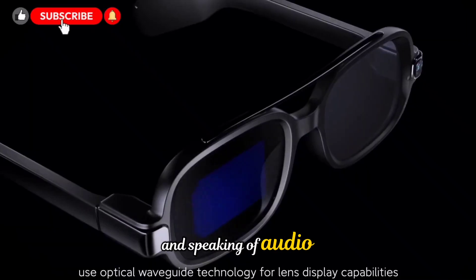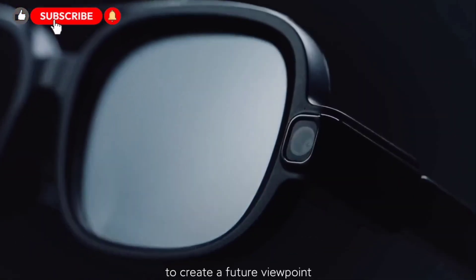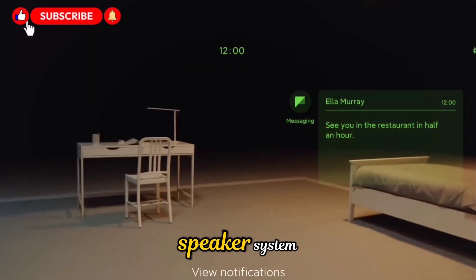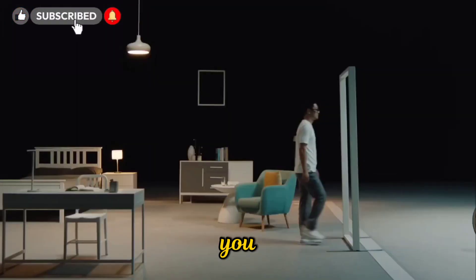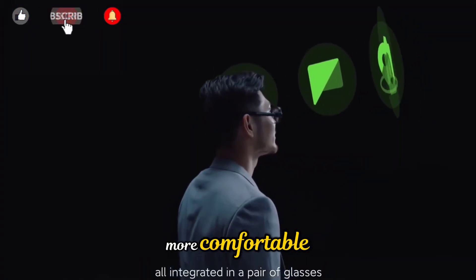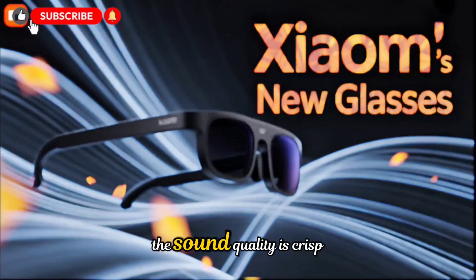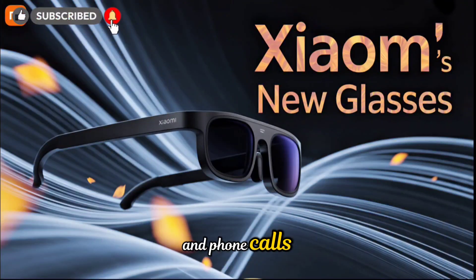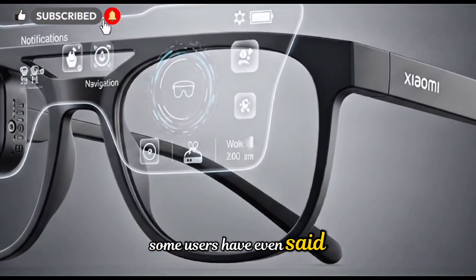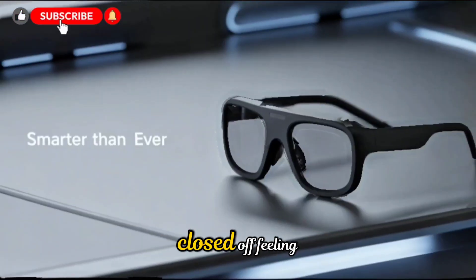Xiaomi's smart glasses integrate a superb open-ear audio system. Instead of using earbuds or covering your ears, the glasses use a directional speaker system that delivers sound clearly to you while keeping your ears open to the environment. This not only makes listening more comfortable, but also safer when walking in public or driving. The sound quality is crisp, and phone calls, music playback, or AI responses come through naturally. Some users have even said they prefer it to wireless earbuds for daily use, since it doesn't create that closed-off feeling.